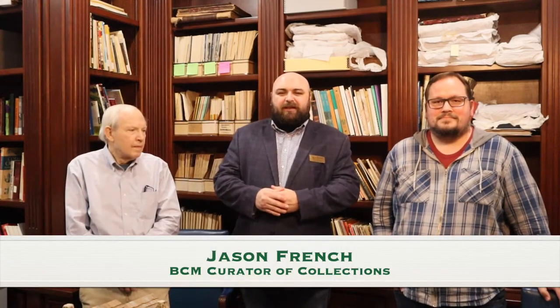Welcome again to another Curator's Chat. I'm Jason French, Curator of Collections here at the Beringer Crawford Museum. Today we're in our library, and I have two amazing historians and wonderful people here with me. We wanted to talk a little bit about Appalachian folk art, and in particular today we're going to talk about woodcraft, whittling and building things from wood as an Appalachian, and how it ties into folk art.